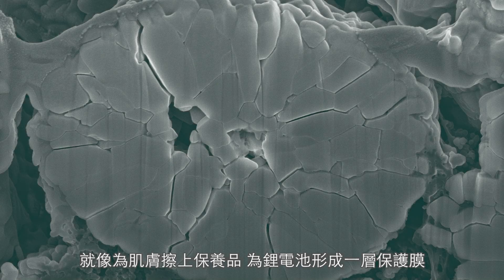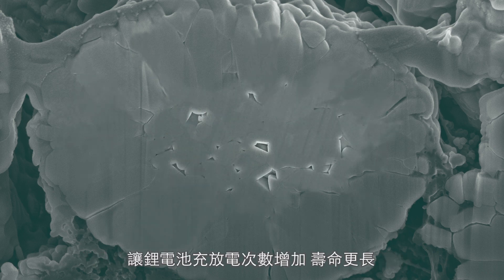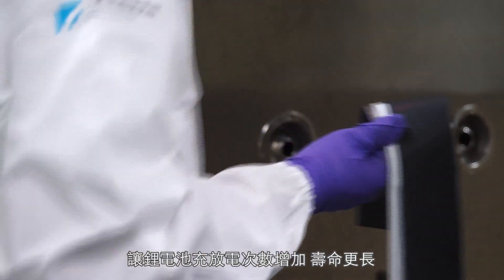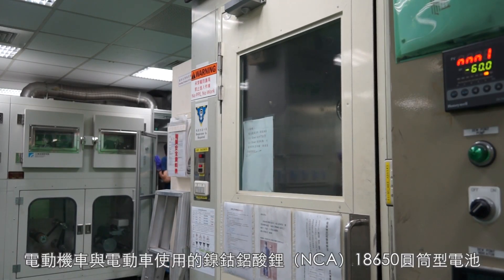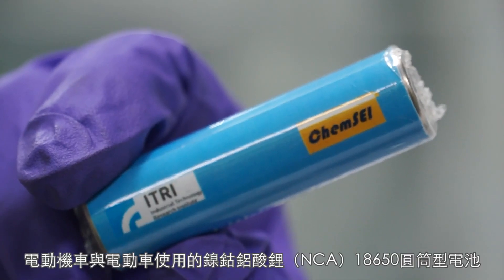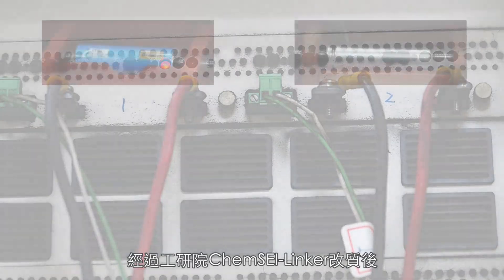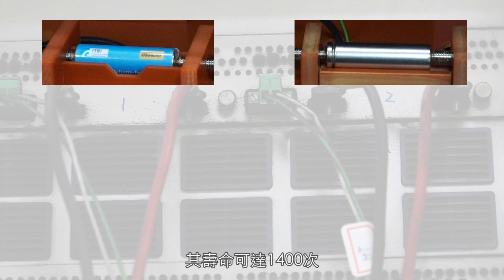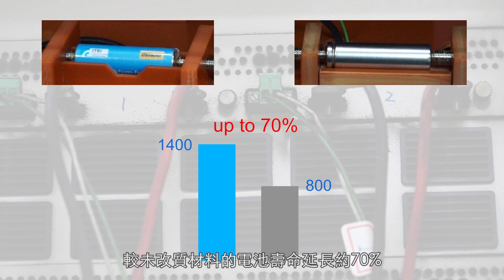Just like what skin care products do to the skin, Chem SEI Linker can prolong the life of batteries and increase their charge-discharge cycles. Compared to existing nickel cobalt aluminum 18650 cylindrical batteries for electric scooters and vehicles, eTree's Chem SEI Linker battery increases cycle life by up to 70%, reaching 1,400 cycles in the charge-discharge process.